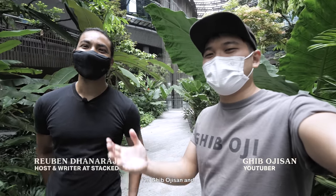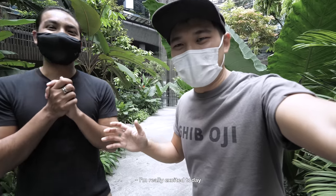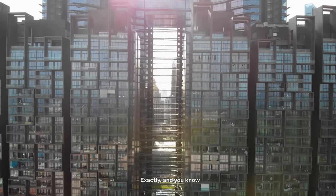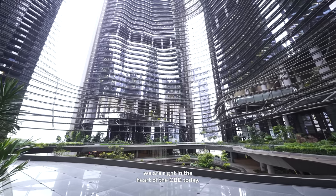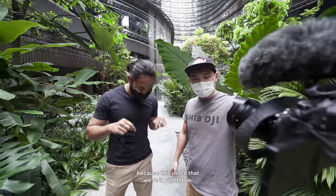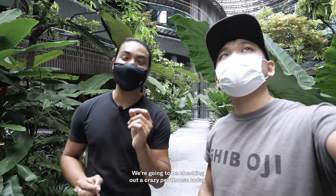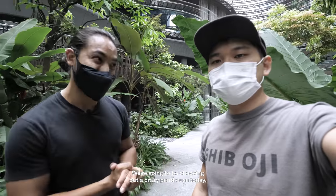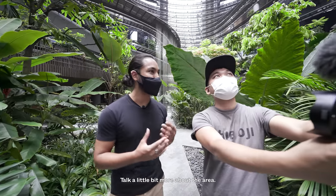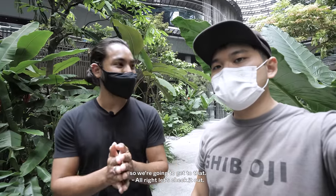Hello everybody, good morning. I'm Gib Oji-san and Ruben Dynamatch here. I'm really excited today because we're visiting one of the most grand condos in Singapore. We are right in the heart of the CBD today. It's quite interesting that we say heart because this place is actually called the Green Heart. This is the Marina One Residences. We're going to be checking out a crazy penthouse today — over 8,000 square feet. But just before that, we want to show you the space, talk about the area, retail spaces, event spaces. Let's check it out.